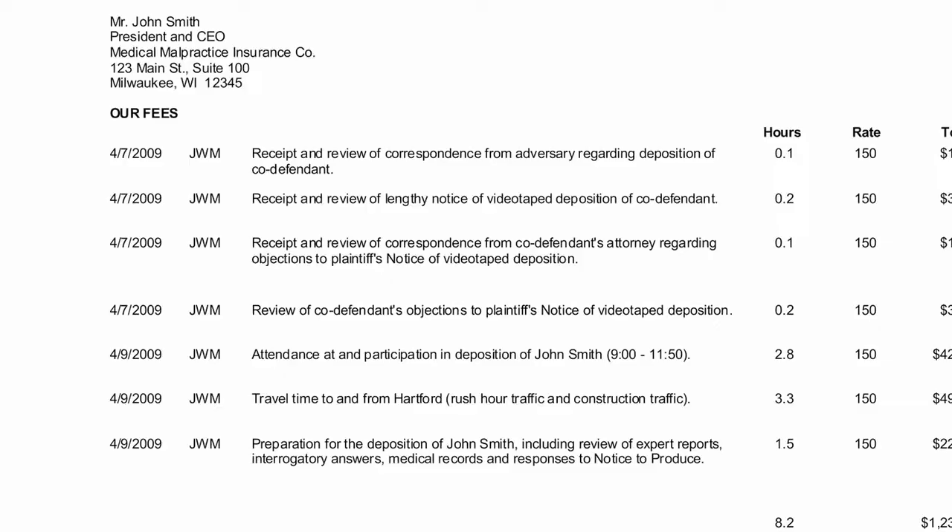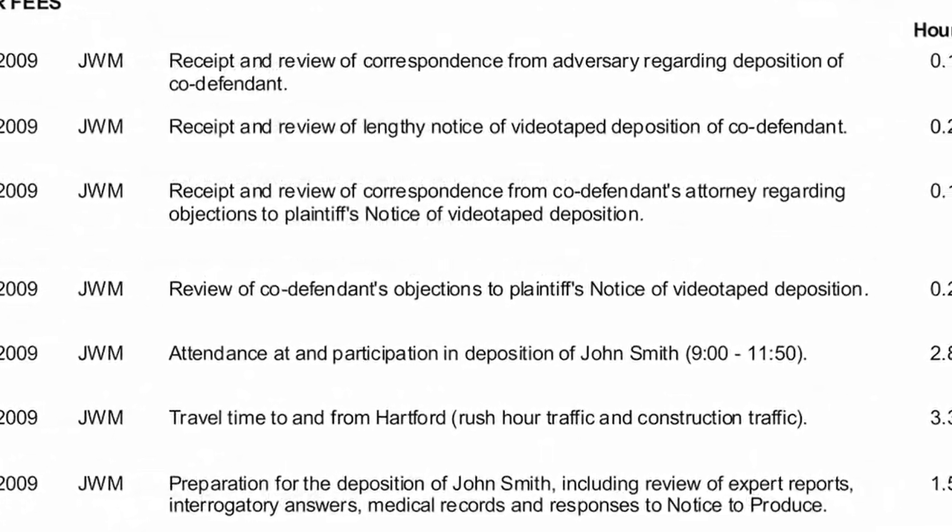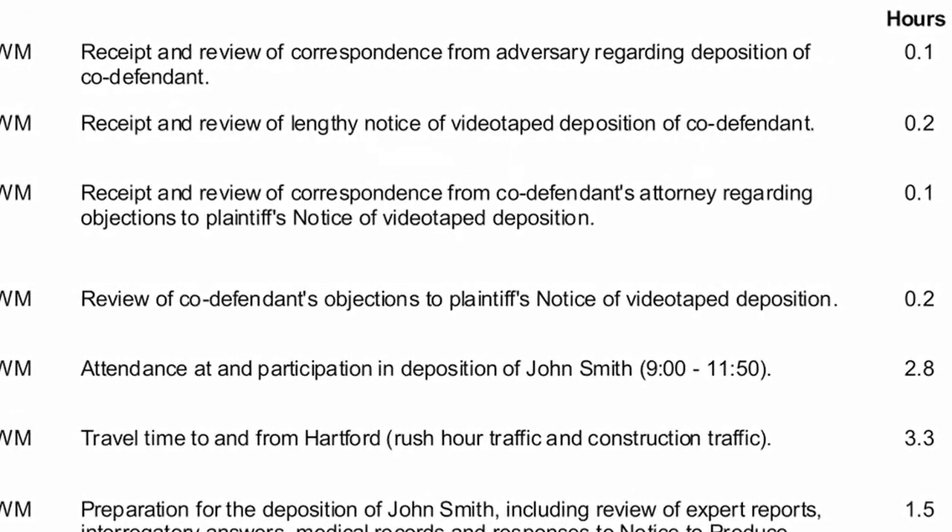Most insurance companies have either monthly or quarterly billing set up with their defense attorneys, depending upon how frequently they want to do it. It's not unusual for a defense attorney bill to be 8, 10, 12, 20 pages long, and on each of those pages they might have 10 to 15 individual line items. The granularity of this data is impressive, and it really adds up in terms of the amount of information that's in there.